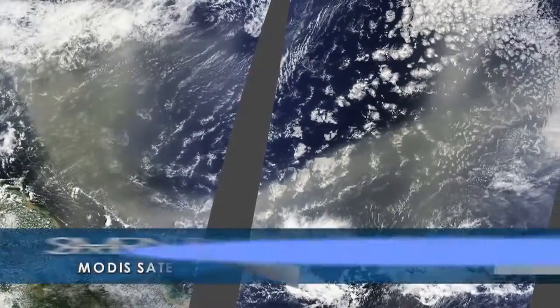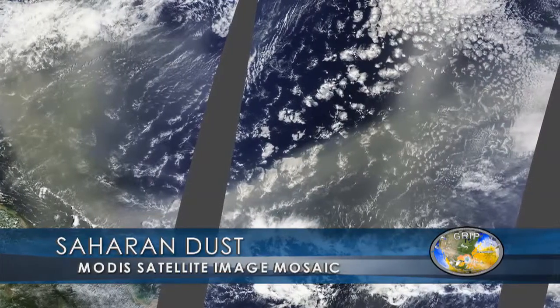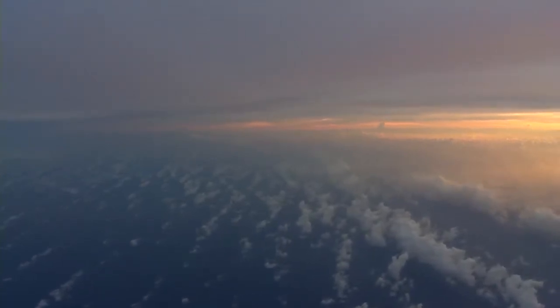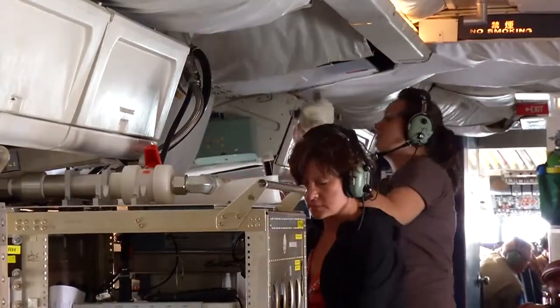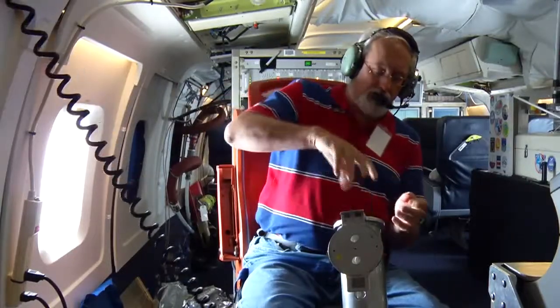The kinds of processes we're interested in are, for example, how Saharan dust plays a role in determining whether a storm develops or not. There's controversy that dust coming from the African continent inhibits the development of storms. So we hope to at least answer some of these questions. It's very difficult because we need really comprehensive measurements, and we hope to get some of those during this mission.